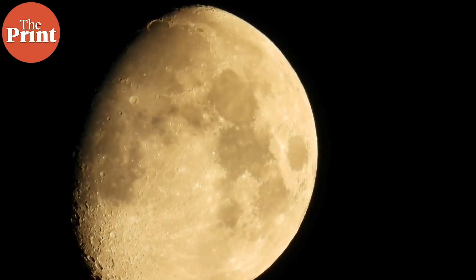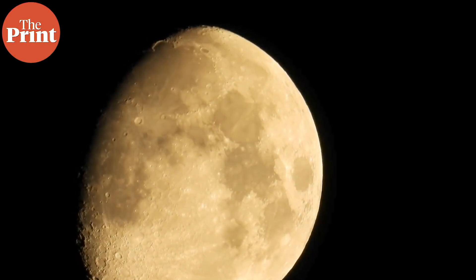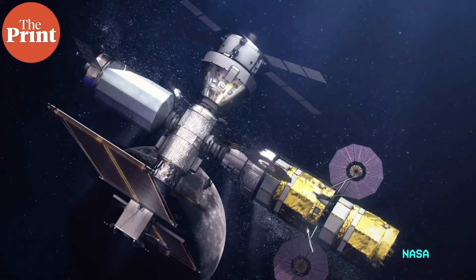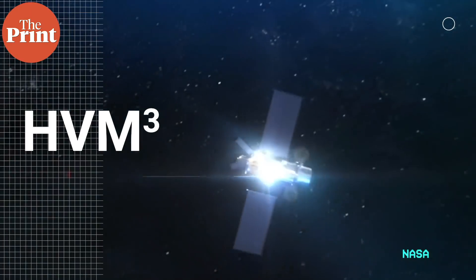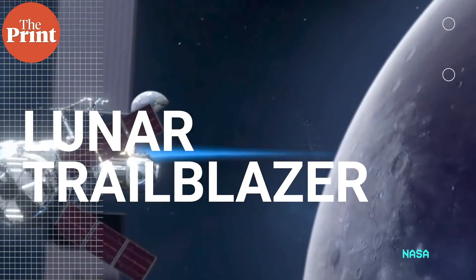Everyone's eager to find out answers, and we might very soon. The moon is in focus again for space programs, especially in America, for the first time since the Apollo era. For the Artemis program, NASA is building an upgraded version of their M3 called the High Resolution Volatiles and Minerals Moon Mapper, or HVM3, and this instrument will fly on an orbiter called the Lunar Trailblazer.